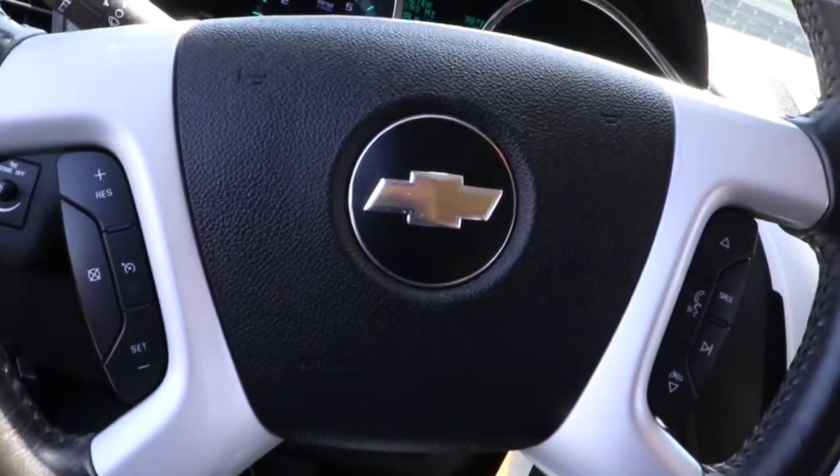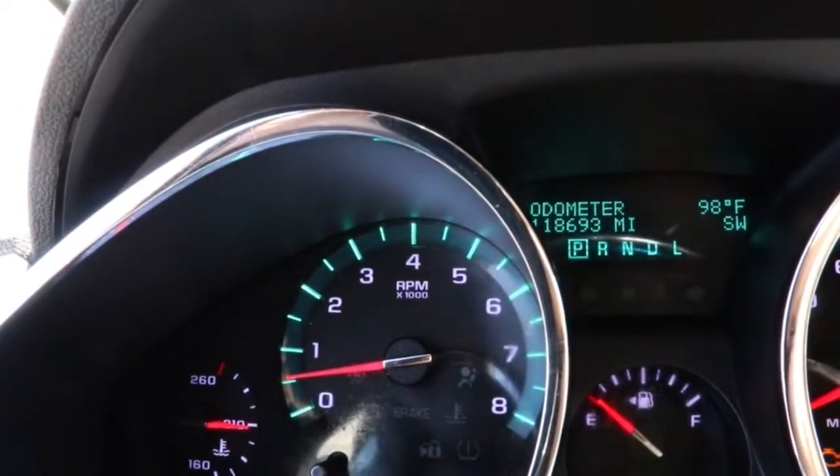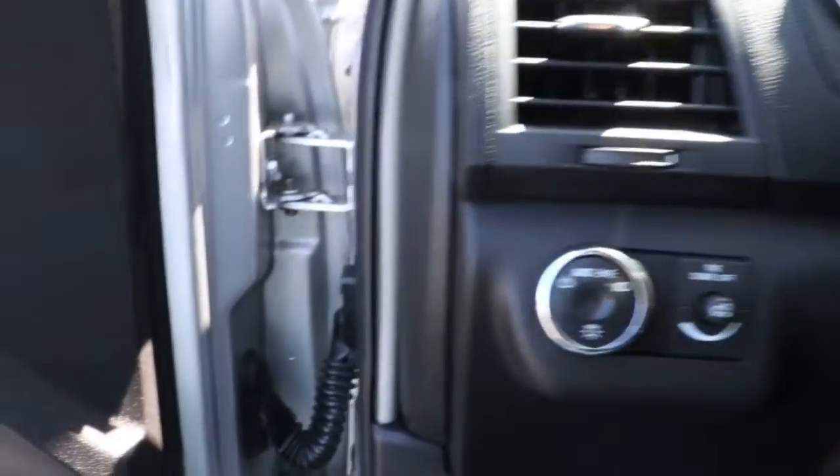These are just some of the great options this vehicle comes with: navigation system, keyless entry, heated mirrors, V6 cylinder engine, satellite radio, third row seat, rear AC, power driver seat, steering wheel audio controls, and aluminum wheels.